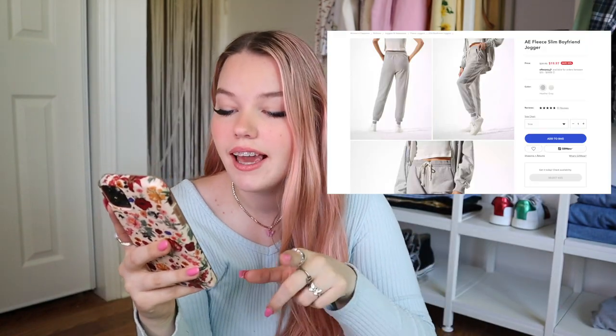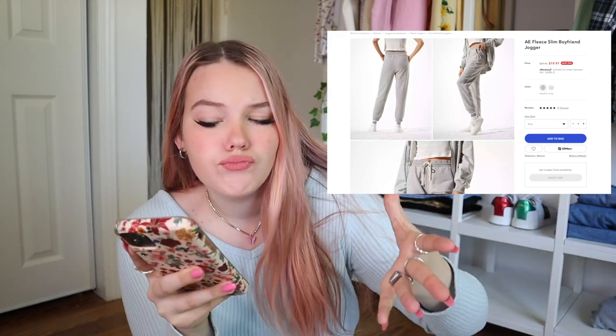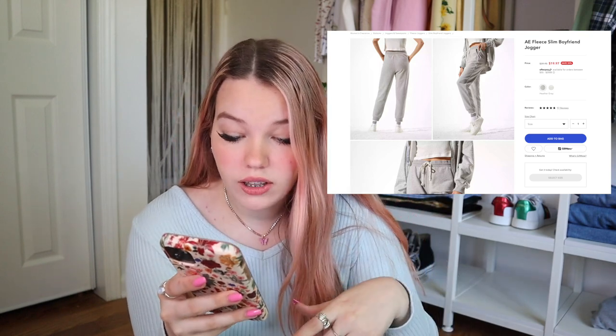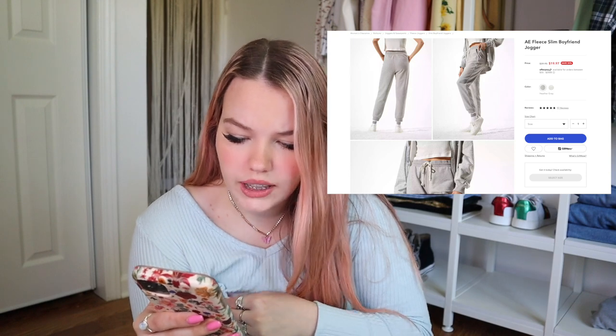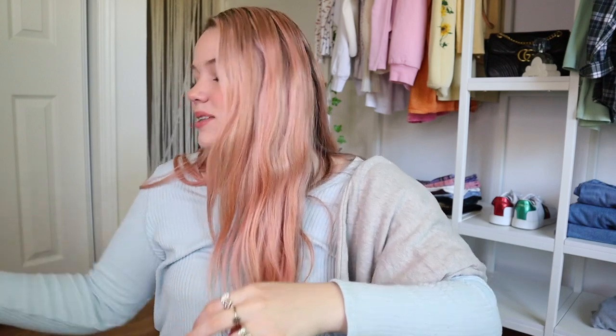Next up is American Eagle. These are called the AE Fleece Slim Boyfriend Jogger in heather gray, and they were actually $28 on sale. I don't know how I feel about these because look at the bottom — it doesn't really cuff in, it's just straight. Maybe that's why they're called boyfriend, because boyfriend jeans kind of go straight down. But boyfriend joggers — they don't really cuff. Let's just try them on, size extra large.